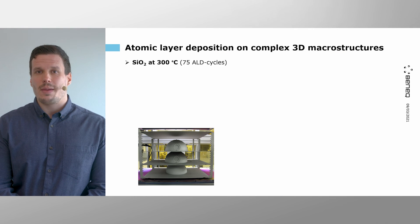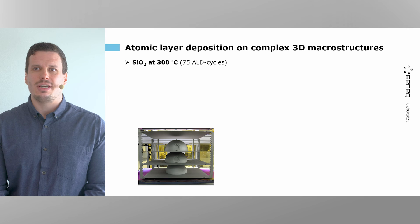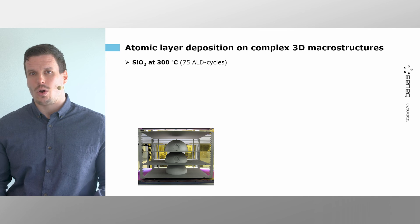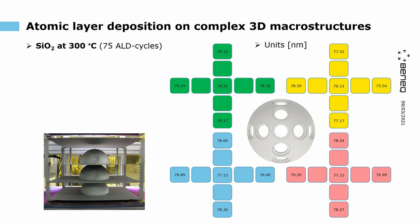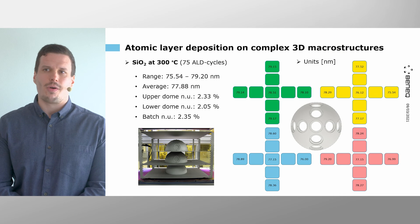Finally, we developed a process for silicon dioxide at 300°C. This high temperature was chosen because it is very difficult to find precursors for silicon to react at lower temperatures without using ozone or oxygen plasma. We used a special ALD process that allowed only 75 ALD cycles to reach roughly 75 to 80 nm of high-quality film. The average was found to be around 78 nm ± 2 nm. The upper dome non-uniformity was 2.33%, the lower dome 2.05%, and the batch non-uniformity around 2.35%.